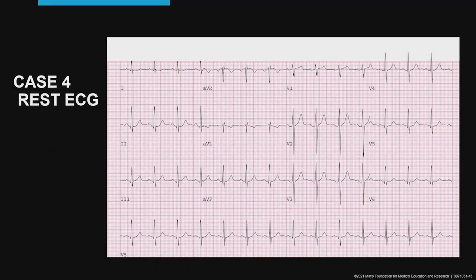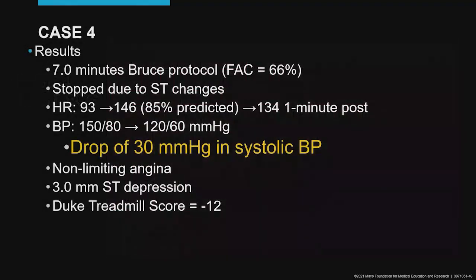He has a normal resting electrocardiogram, but his performance is compromised. Exercise capacity is only 66% of predicted. He has ST changes on the ECG, his heart rate increases to 85%, heart rate recovery is only 12 beats per minute — slightly impaired — and his blood pressure actually drops with peak exercise. He has angina and a Duke score of minus 12.